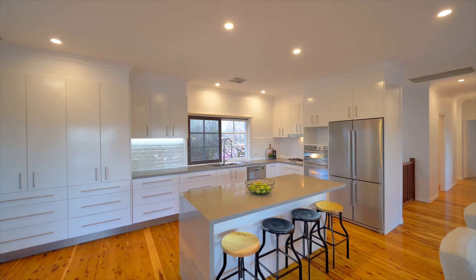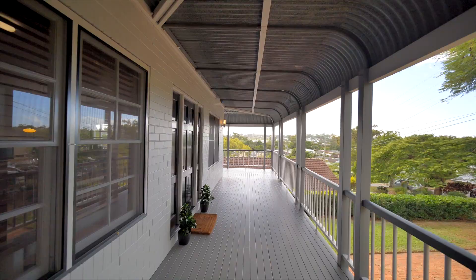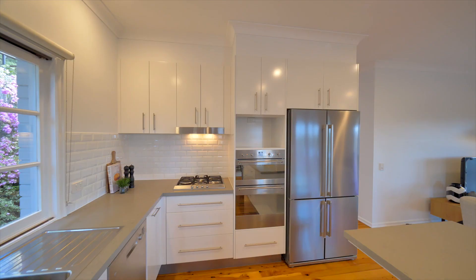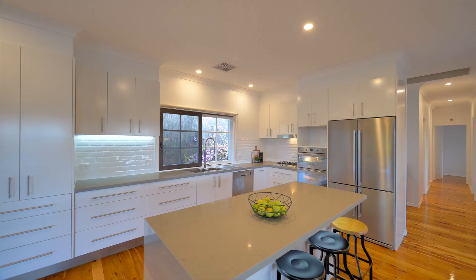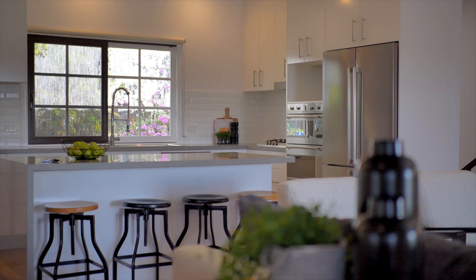Set over two levels, the features of this spacious and flexible family home include open plan kitchen and living areas, flowing through French doors to a wrap-around veranda with a northerly aspect. The kitchen is the centrepiece of the main living area, and there are more drawers than you could possibly ever need.